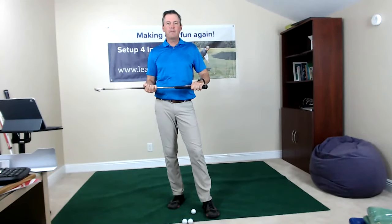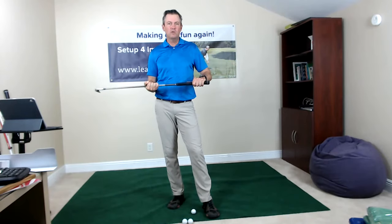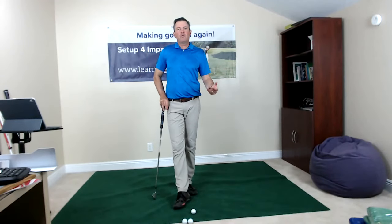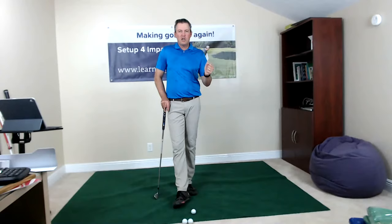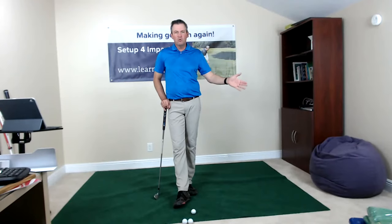One of the beauties of my single plane setup for impact method is that I customize it to fit each individual. Instead of forcing you to hold the club in a neutral position, I'm looking for the fastest improvement possible. When we work with a student, we're looking to help you improve your game as you leave the lesson or school. I want you hitting the ball better, not sending you off to practice drills for a year or two before you hopefully improve.